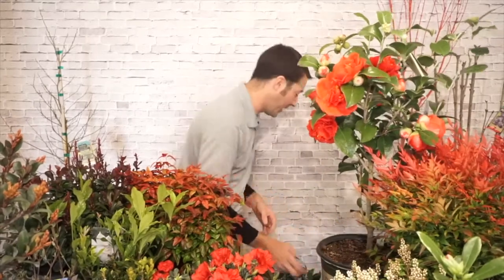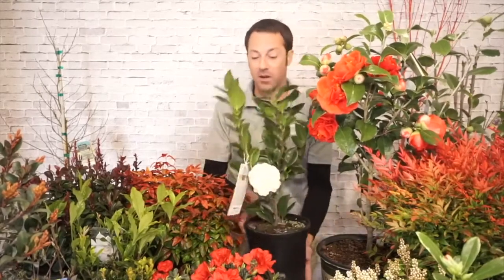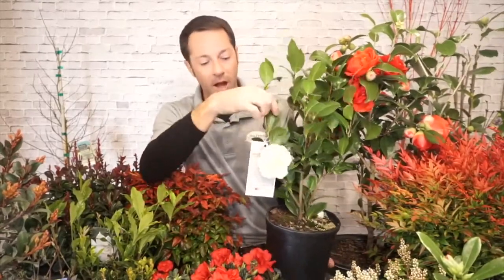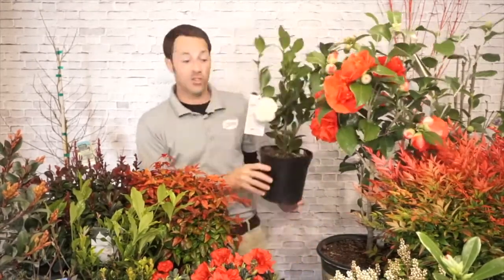Sometimes you'll get a little bit of winter burn in a really cold winter, and you might get some marbling in the leaves, but that's easy to take care of. Sometimes they'll bloom a little bit early, then a frost will fry some of those blooms — that's okay, it won't hurt the plant. In the garden center right now, you're going to start to see them opening up real soon. Here's a couple of other varieties. This one's called Lemon Glow — it's a white bloom with a lemony yellow tint.